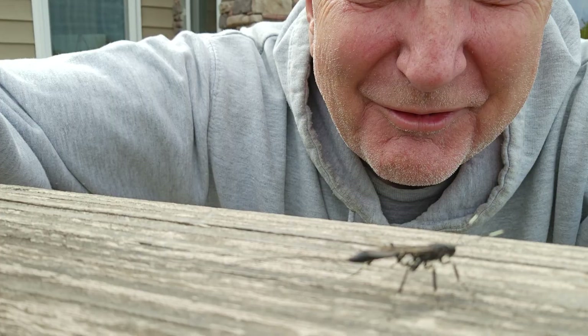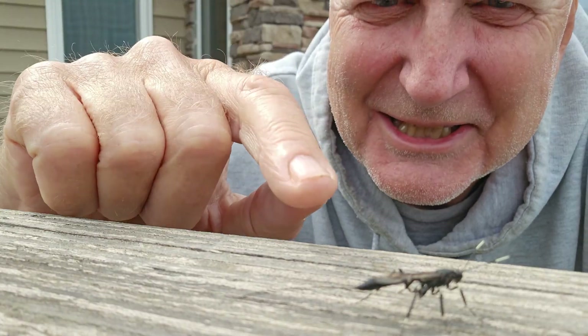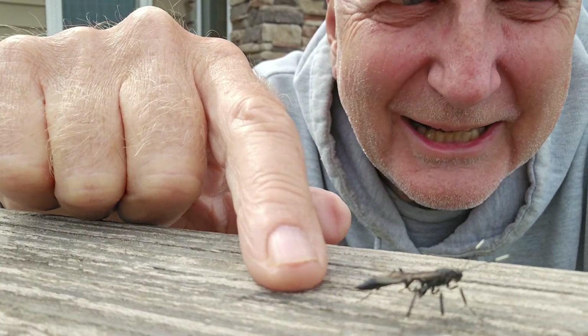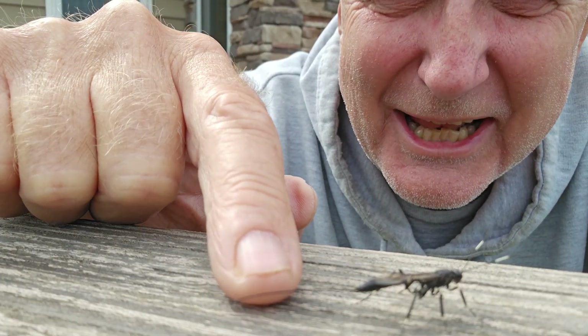So this is a very particular kind of wasp, and I wouldn't approach any wasp like this. Find out why I'm not afraid of this wasp, and find out what — is that a stinger on the end of that thing? Stay tuned.